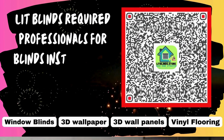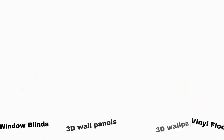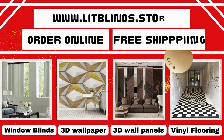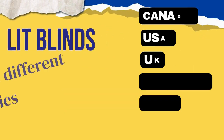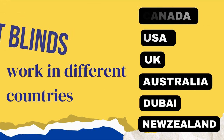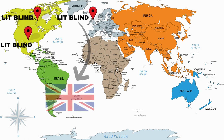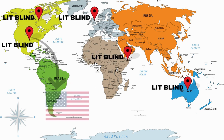Lit Blinds requires professionals for blind installation — contact us to become our partner. Order online with free shipping. Lit Blinds operates in multiple countries including Canada, USA, UK, Australia, New Zealand, and Dubai. Lit Blinds provides free shipping and 50% off in each of these countries.